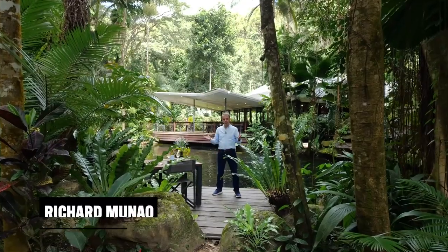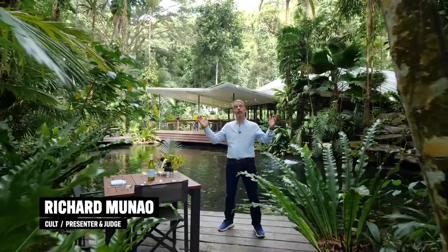Far north Queensland — beaches, island resorts, but it's also a tropical rainforest. Designing resorts for an environment like this takes a delicate touch.